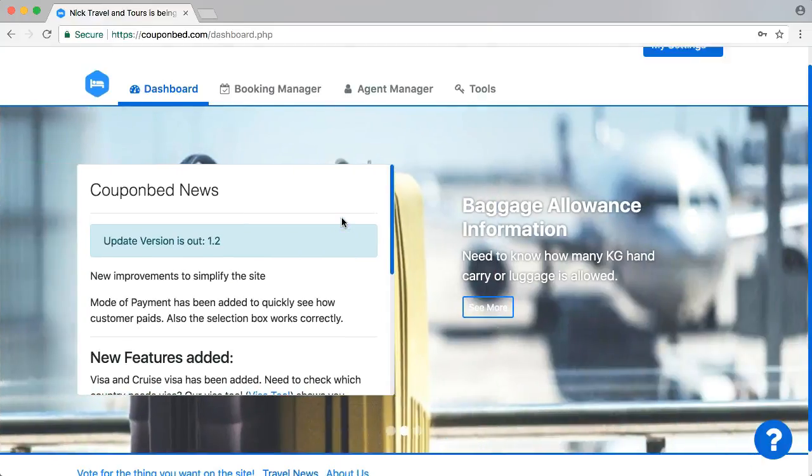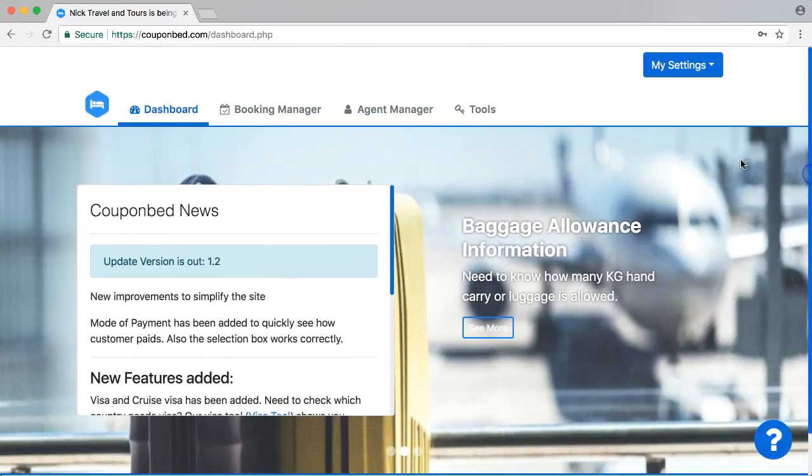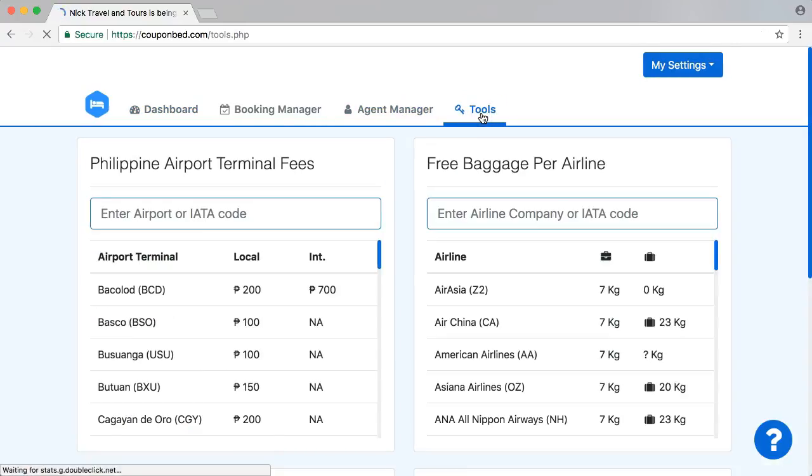For example, here we have a scroll bar, and we adjusted the scroll bar. You can see this is a blue scroll bar. We adjusted this one to make it at least a bit nicer in design. You can see this as well, and if you go to Tools, you see that as well.